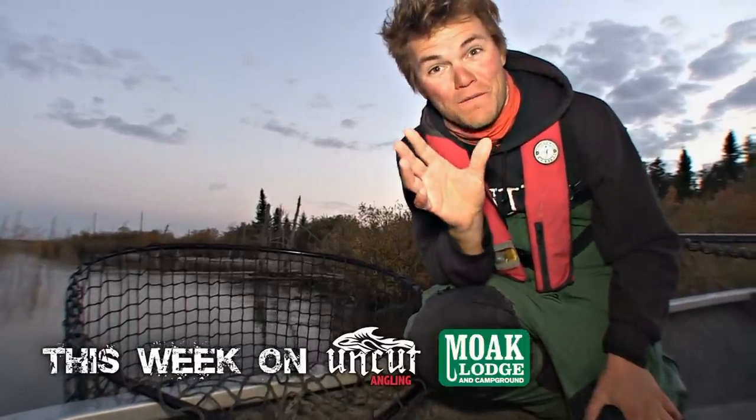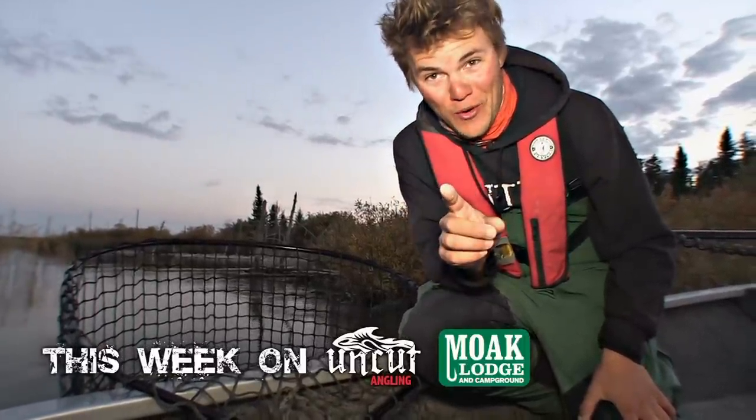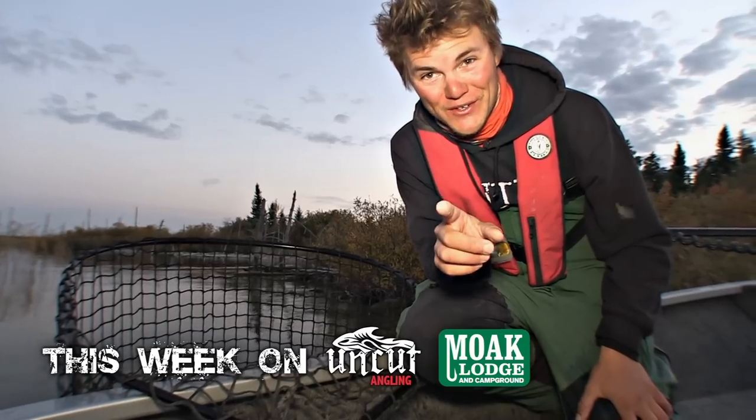Welcome to Uncut Angling. We're doing Fall Pike today. Northern Manitoba, Moak Lodge, Cedar Lake.